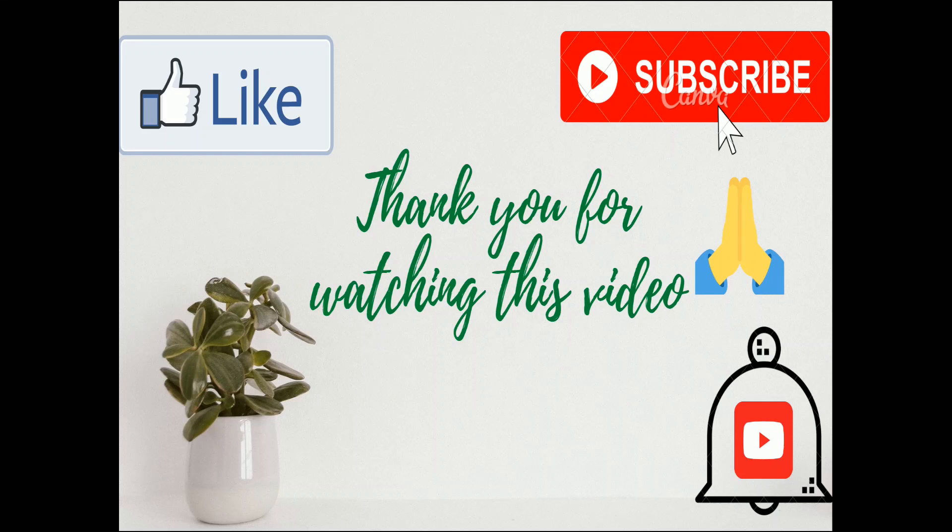For more videos like this, please subscribe to our channel and press the bell icon. Please hit the like button and share this video with your friends. Please comment in the comment section if you found it helpful. Thank you.